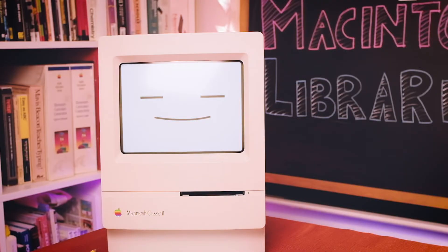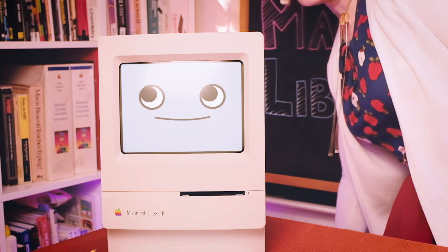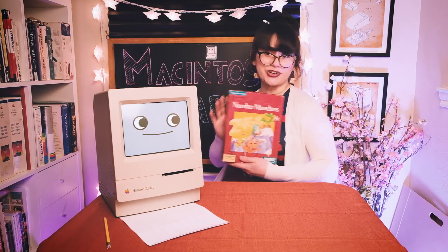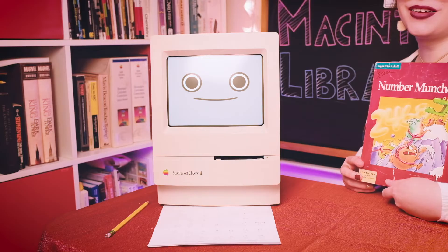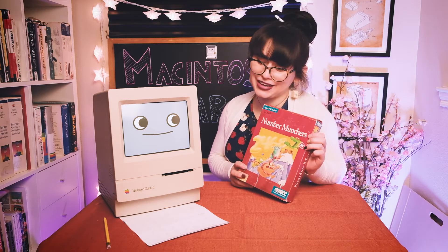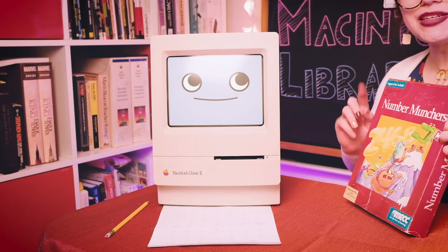Hey Mackie, what are you working on today? I'm studying for a math test I have next week, but things aren't adding up. I don't know if computers are supposed to be good at math. Well, Mackie, I have the perfect game for you. It's Number Munchers from MECC. But I need to be studying, not playing games. Number Munchers is studying and playing games, Mackie. That's possible? Well, let's pop the disc in and take a look.